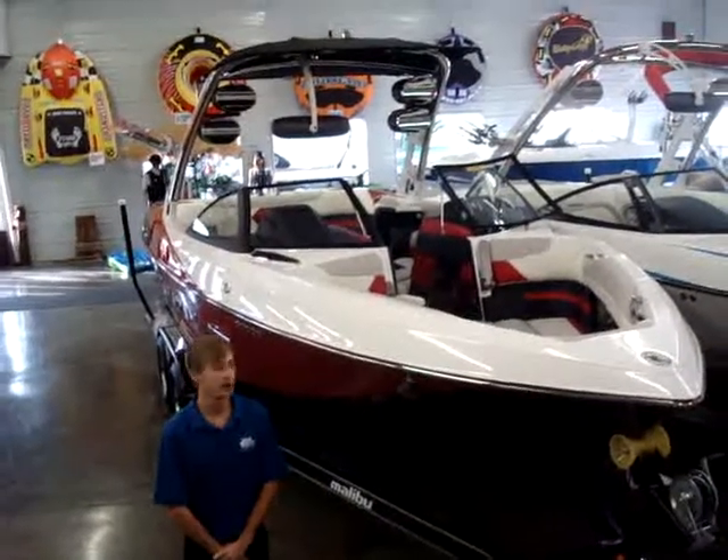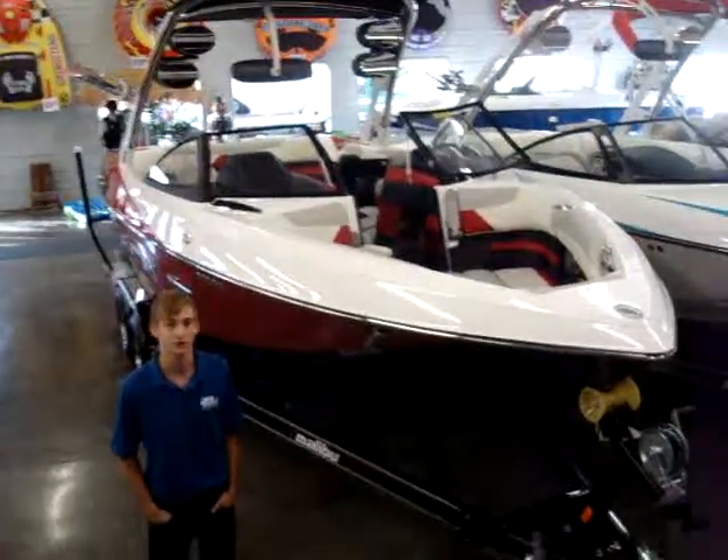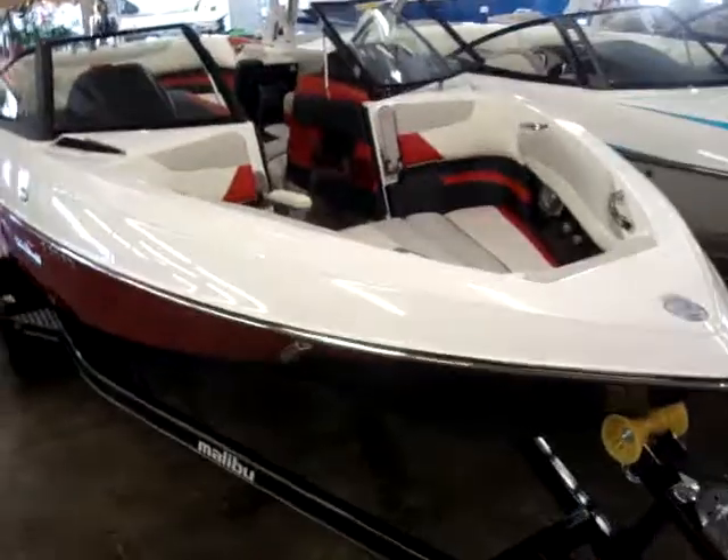Hi, this is Preston with Main Channel Marina and I'm here with our new 2014 Malibu 23 LSV. We've got it in a really pretty red metallic color.